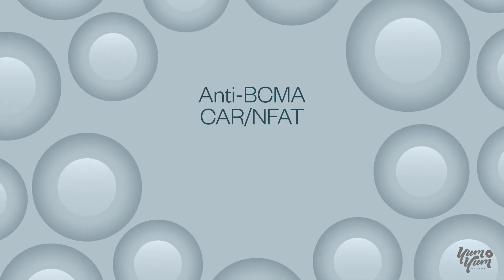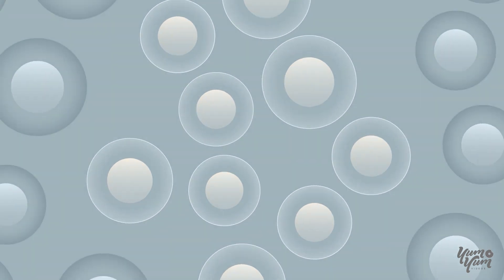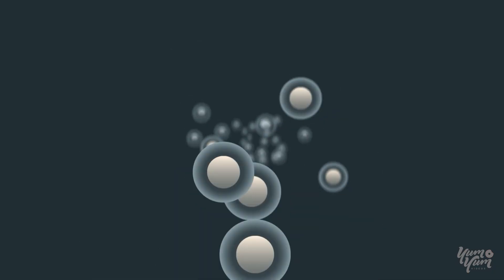For example, our anti-BCMA CAR-NFAT luciferase reporter cell line supports the development of novel CAR-based immunotherapy modalities targeted at BCMA.